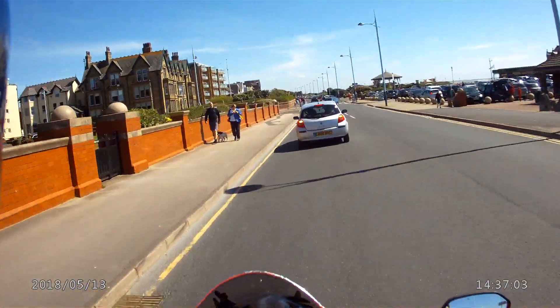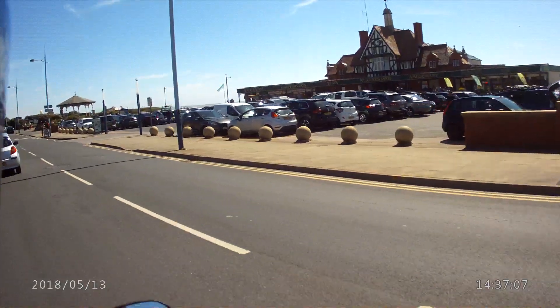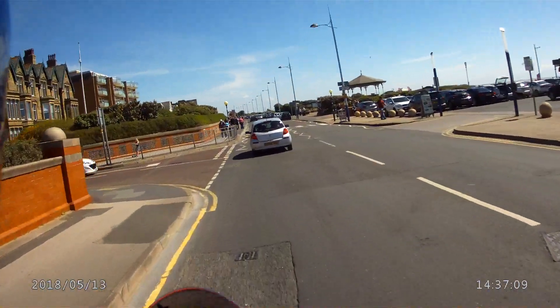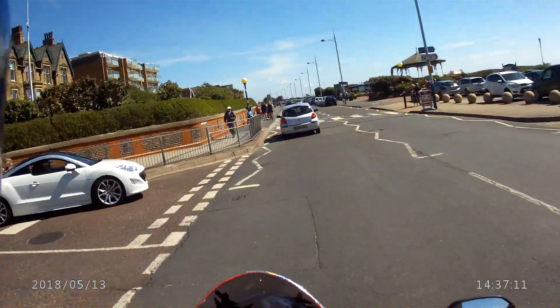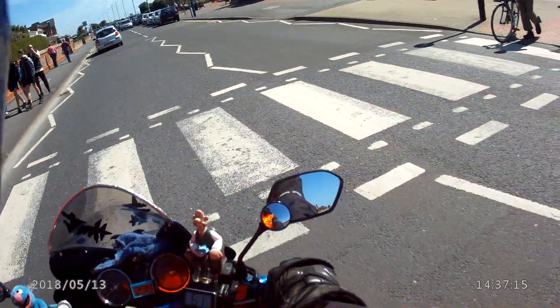How busy is the café? Not so bad — a couple of empty tables. Stopped a bit sudden then.